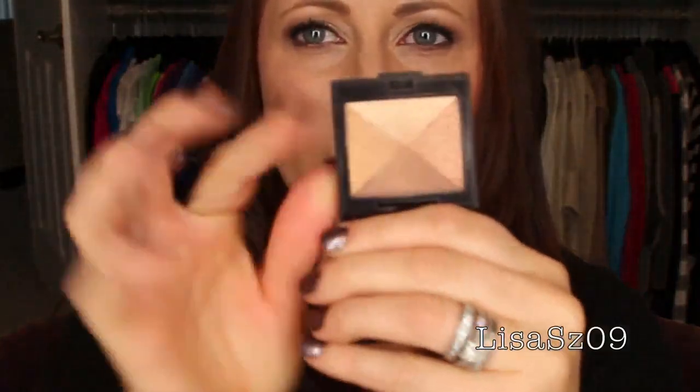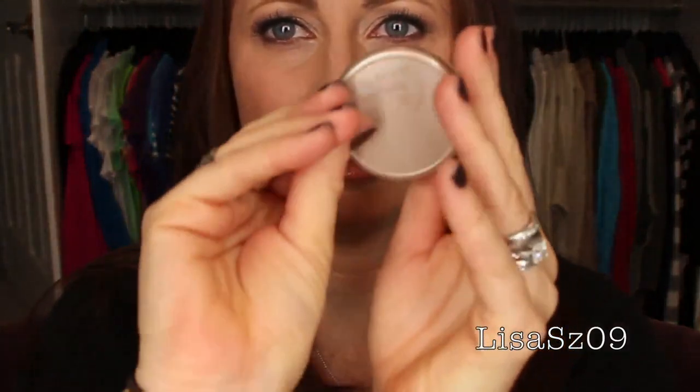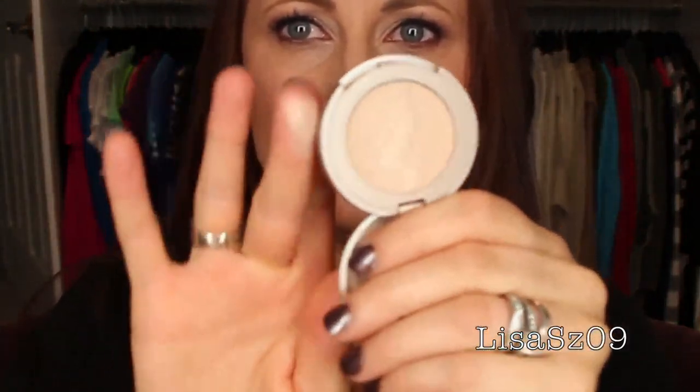Laura Mercier Golden Shimmer Block in Golden Mosaic — it's like the Bobbi Brown shimmer bricks. I won't ever use that, it's too dark for my skin tone, especially for a highlighter. There's also a Tarte Amazonian Clay 12-Hour Blush in Angelic — just a little sample size one. Pretty highlighter but I won't grab for it, going in the sale pile.